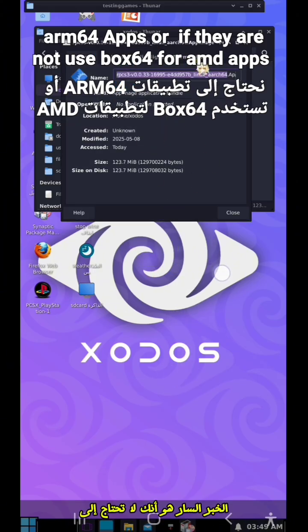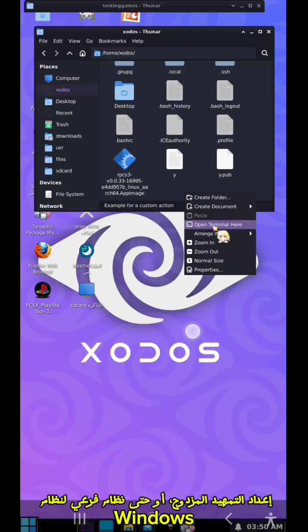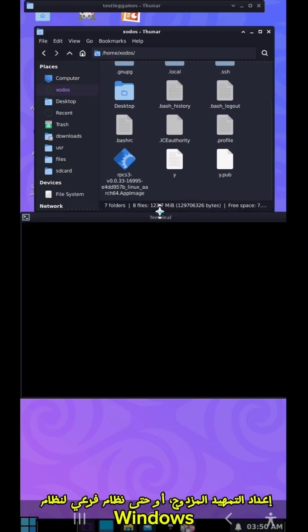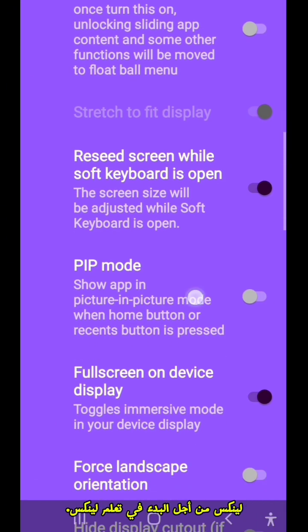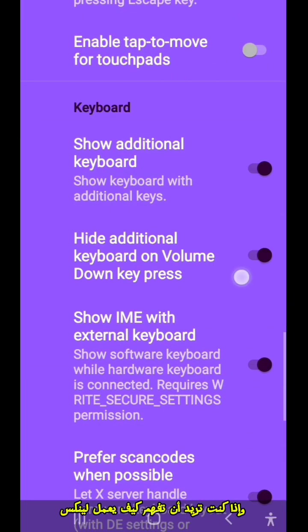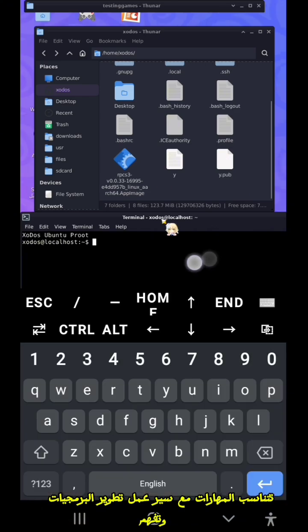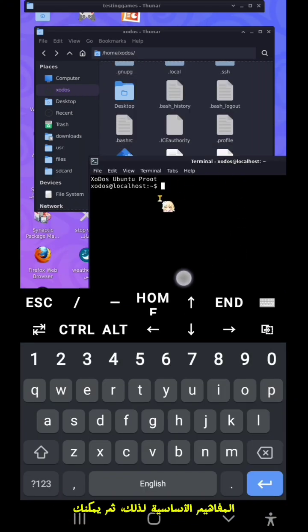The good news is that you don't need to completely switch your operating system if you're using Windows to start with Linux. You can use a virtual machine, a dual boot setup, or even Windows Subsystem for Linux in order to get started learning Linux.